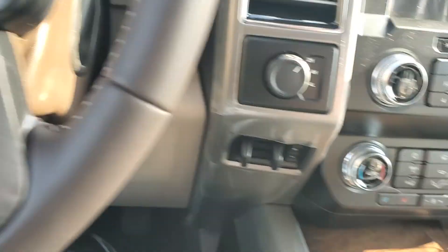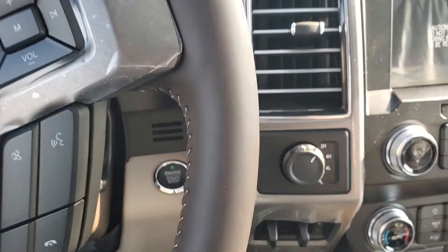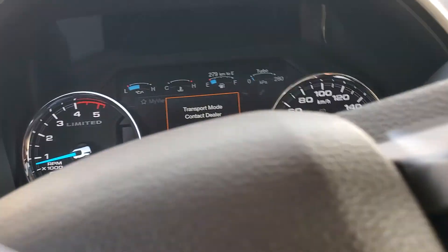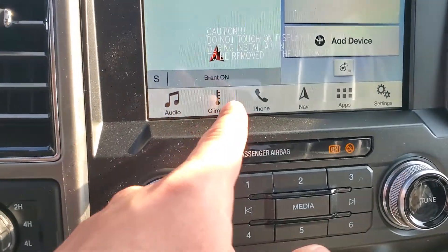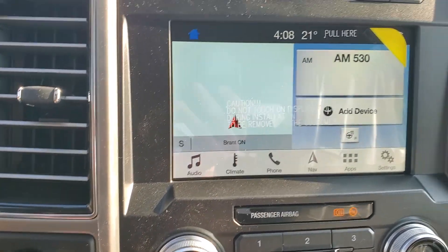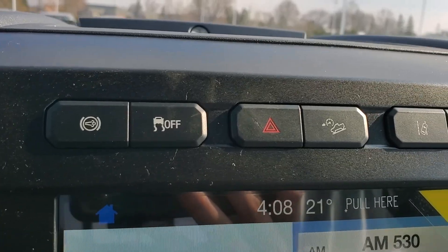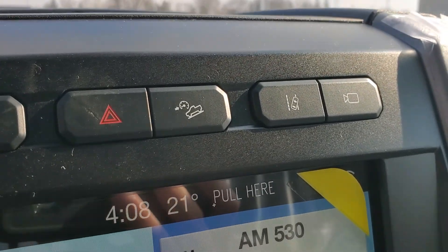We hop up in here and give her a start. I love it — the brown interior. Nice big 12-inch productivity screen. You've got your SYNC 3, climate controls, your audio: Bluetooth, Sirius XM, AM, FM — not a CD player. Up here you've got every option that you could possibly ask for in a truck. This is a Limited, so that's just how it comes.